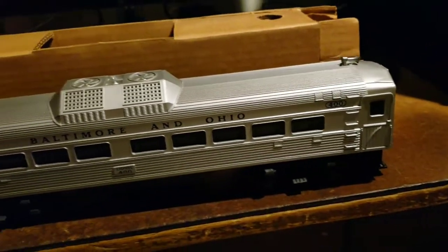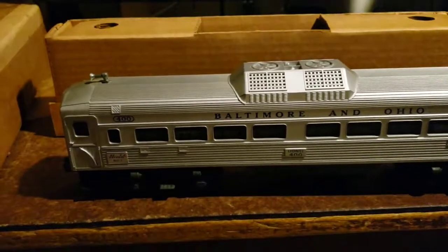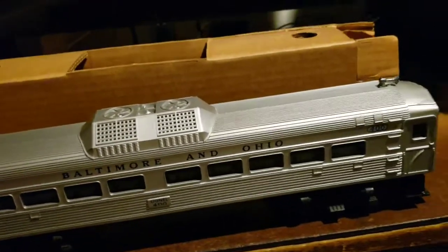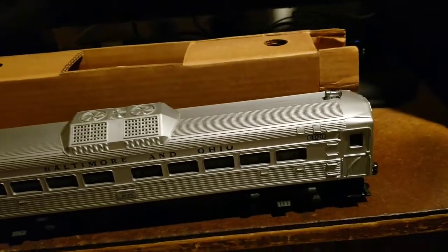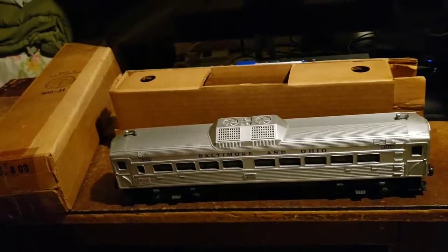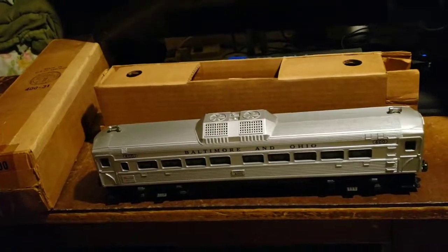It's a very nice operator and will add character to any layout. Pretty cool design, and every collection needs one. Anyway, thanks for watching, and comment down below if you have any questions. Have a good day.